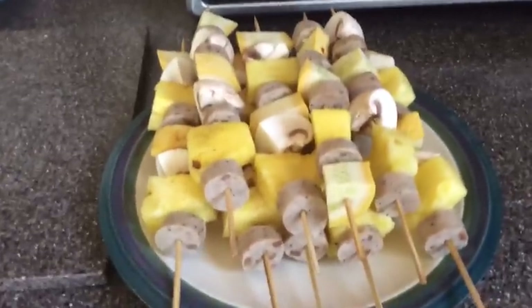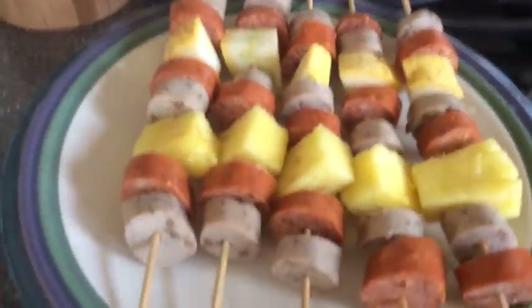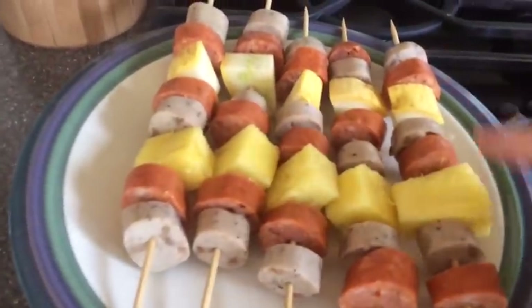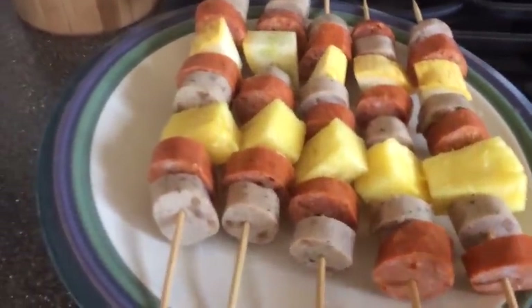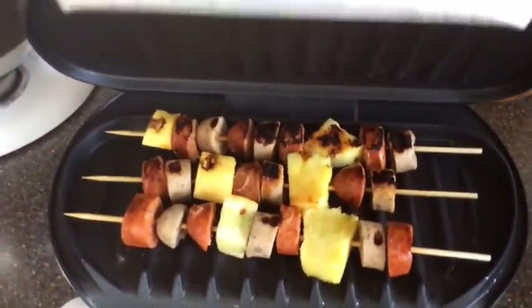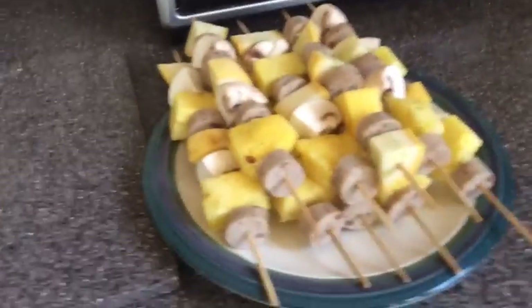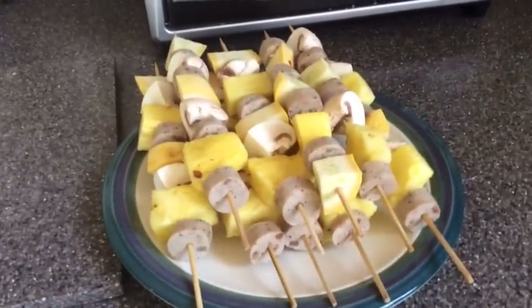These are my husband's kebabs — he doesn't like as many vegetables, but I try to get him to eat what he can. He's also got some Angeli sausage on his. They're cooking away and look great. I made a lot so I could have leftovers for tomorrow.